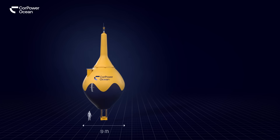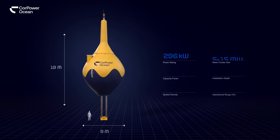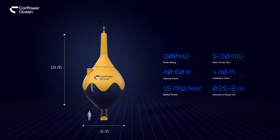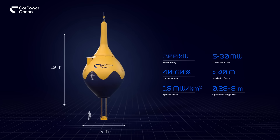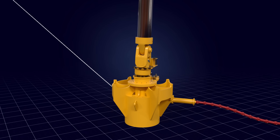Measuring 9m in diameter and standing 19m tall, CorePower's wave energy converters come with a 300kW power rating. Each unit is anchored to the seabed using a tensioned mooring system, including a tidal regulator.